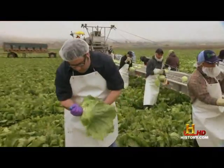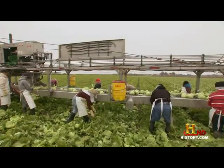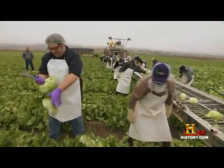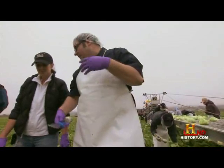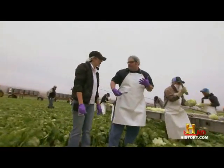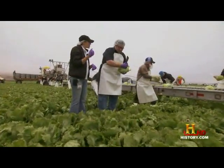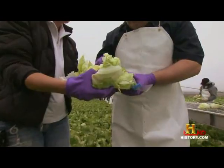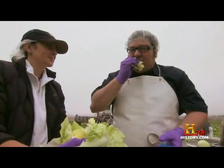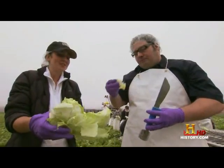This is no cakewalk — after just a few minutes I'm already feeling it in my back and legs. With iceberg lettuce especially, it's more about the texture than the flavor. There's nothing better than tasting a head freshly harvested. Break it open and you can really taste the freshness. You don't need to do anything else but get it to the store — fresh from the field.